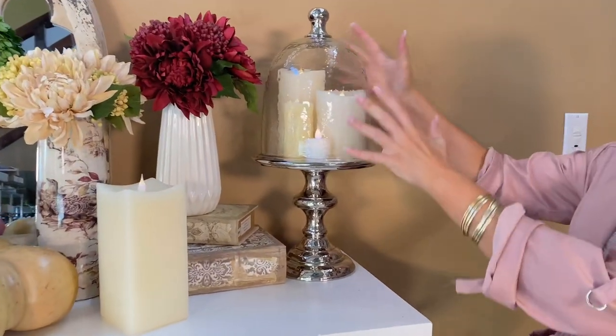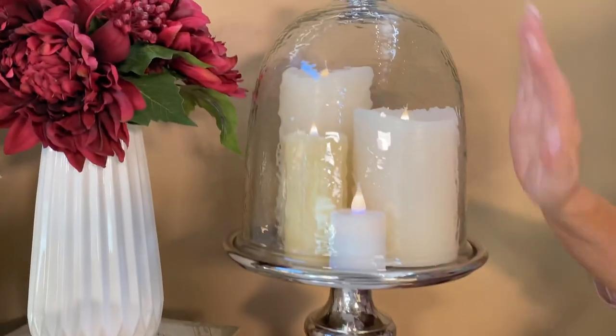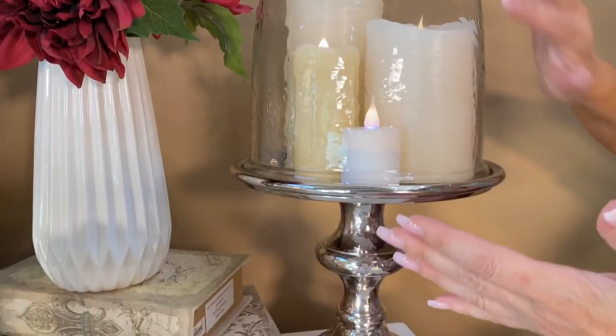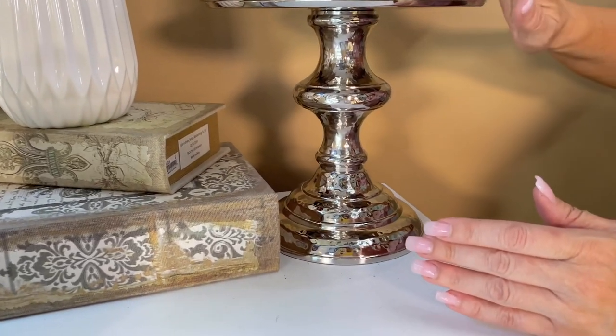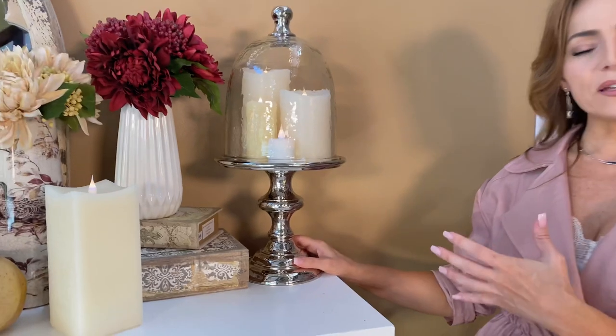This is a beautiful glass dome on a gorgeous, gorgeous base. Some people would call this a cloche and you can put a million things under this. I just put a little candlescape in here, super easy. You can see that the glass has a little bit of texture, the metal has a little bit of texture — it's grand, it's beautiful.